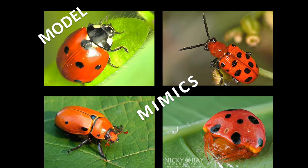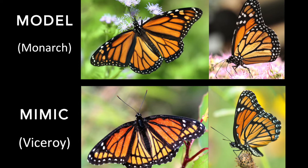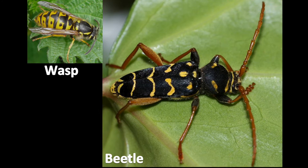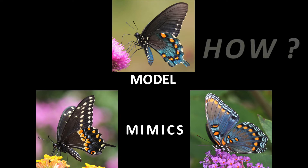Mimicry is when an animal species mimics the appearance of a more harmful or noxious species to avoid being attacked by predators. Some of the mimics can look almost exactly like the model species, but there are also mimics that are quite poor imitators. Imperfect mimicry is found in a variety of different animals. The mimics can for instance have a different body shape, size, or color pattern arrangement than the species they mimic.